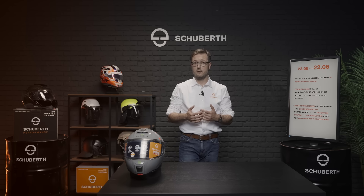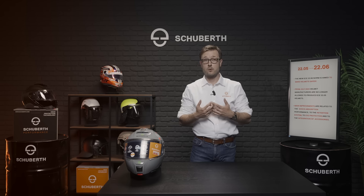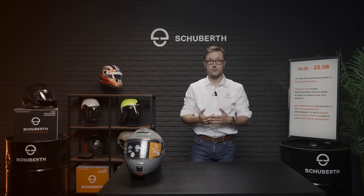That means that from the 3rd of July 2023, helmet manufacturers such as us are no longer allowed to produce helmets homologated to the previous version. But what are the major changes and what does it mean for you as a rider?